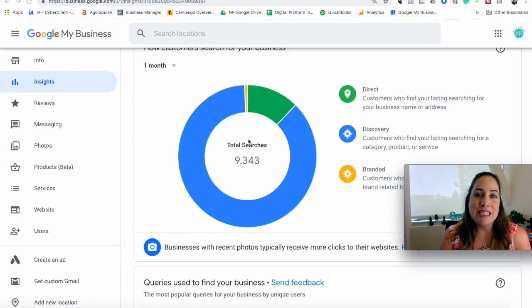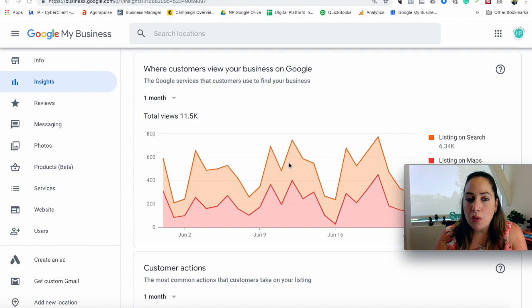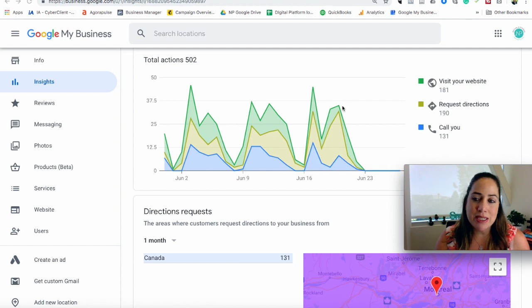Last but not least are Insights, and there is so much data you can gather from there to understand how to better use Google My Business for your business. The two things I would look at the most are total views within the last month and customer actions within the last month. It's very important to see how many people are actually visiting your website directly from your Google My Business listing. We can see that we have 181 visits and, for example, 131 people called directly from that Google My Business account — which shows you the importance of setting it up properly.